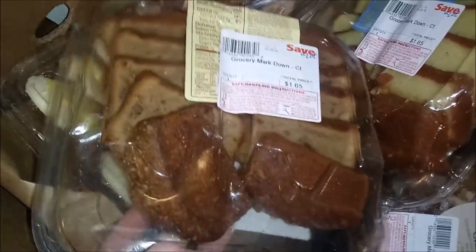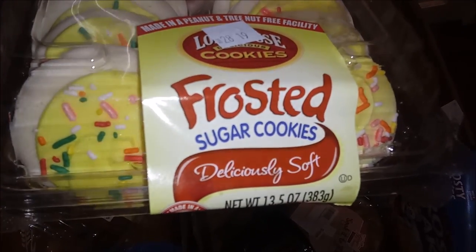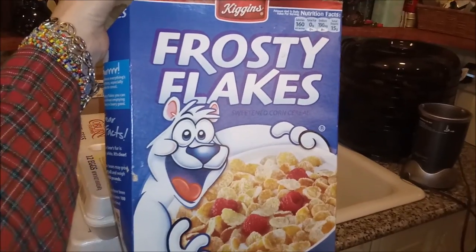More apple turnovers, more banana bread. That looks like pound cake — yum! Deliciously soft frosted sugar cookies, two packages of donuts, another cake, a chocolate cake, some off-brand frosted flakes.